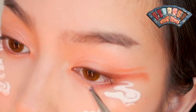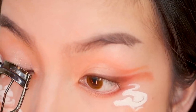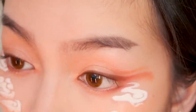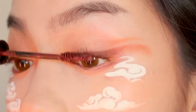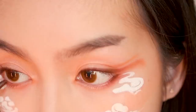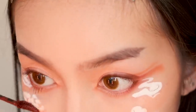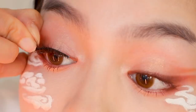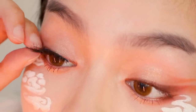Next, I'm adding the shimmery pink shade to the center of my eyelids and lower lash line. I'm going to apply mascara and eyeliner to deepen the eyes. Since the eye makeup today was more minimal, I decided to go with wispy, long lashes.